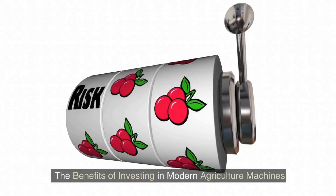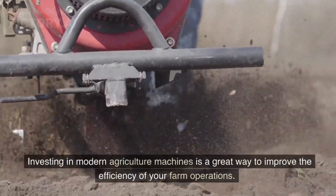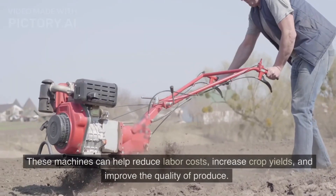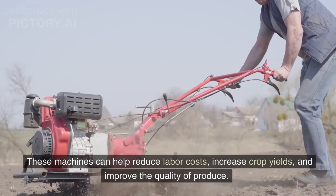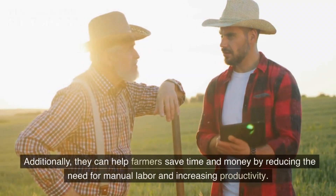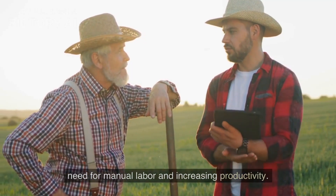The Benefits of Investing in Modern Agriculture Machines. Investing in modern agriculture machines is a great way to improve the efficiency of your farm operations. These machines can help reduce labor costs, increase crop yields, and improve the quality of produce. Additionally, they can help farmers save time and money by reducing the need for manual labor and increasing productivity.